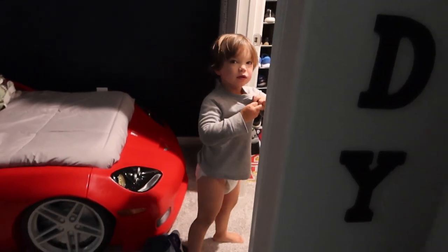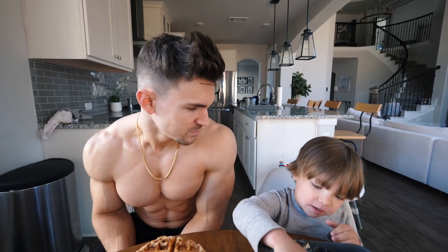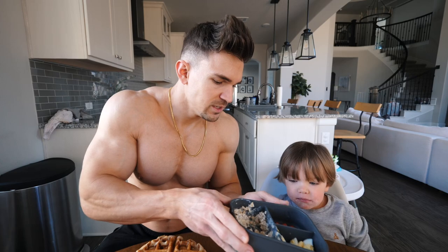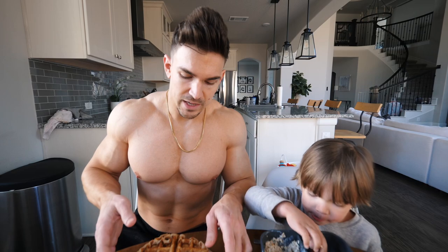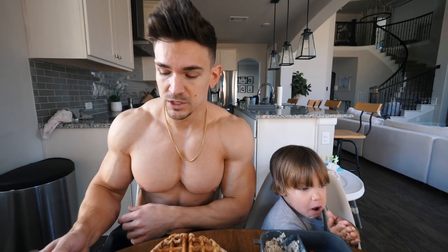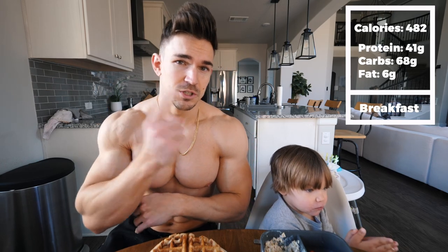Good morning Brady! Breakfast is made and Brady's joining us today. So what daddy's eating today is the Kodiak pancakes — protein pancakes. I have two servings of that and then I have a serving of Greek yogurt, the triple zero Greek yogurt. I have the Greek yogurt pretty much every single day. It's very high in protein, low in carbs, and zero fat. I'm going to have the macros and calories up on the screen.